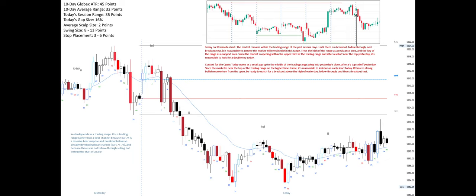Since the market is opening within the upper third of the trading range, and after a sell-off near the top yesterday, it's reasonable to look for a double top today. Today's context for the open: today opens as a small gap up to the middle of the trading range going into yesterday's close. After a V-top sell-off yesterday, since the market is near the top of the trading range on the higher time frame, it's reasonable to look for an early short today.